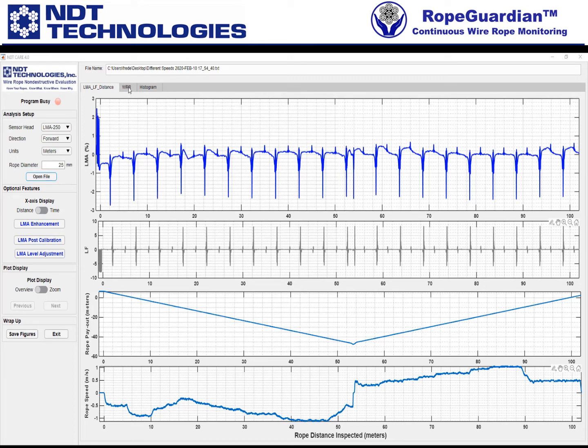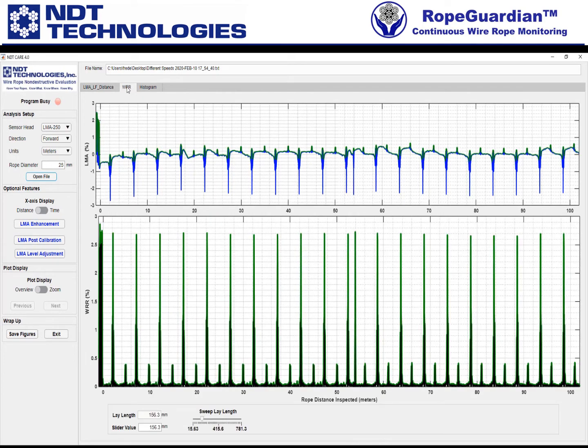Up on top we have other tabs. Once you open the file and answer those simple questions about zooming, notice what happens — I immediately have my WRR plot on the second tab, which comes in right away. Once you enter the rope diameter, the lay length appears and the slider auto-populates as well.